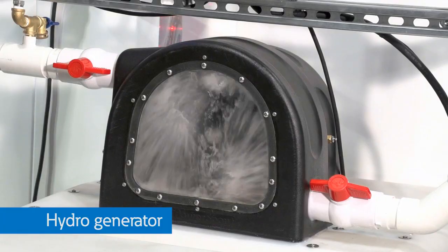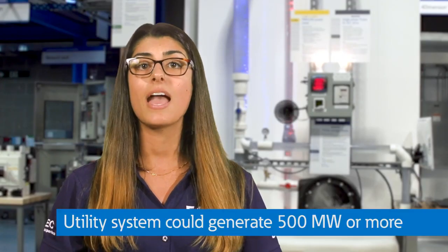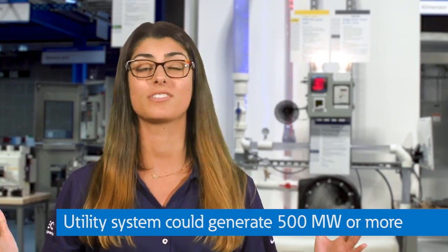This generator with a nine-foot head will generate approximately 100 watts of power. A full-scale utility system could generate about 500 megawatts of power.